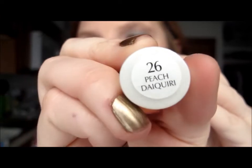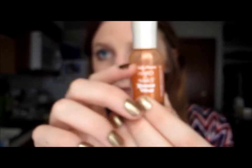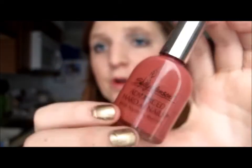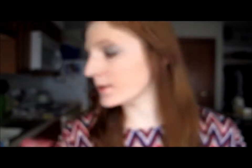The next Sally Hansen Hard as Nails is Peach Daiquiri — I've used quite a bit of it. It's a really pretty peach color, showing up a little more orange on camera but it's just a light peach. The next one I don't have the name for, but it's a pretty Sally Hansen Advanced Hard as Nails color with pink, purple, and brown undertones — I really like it a lot.